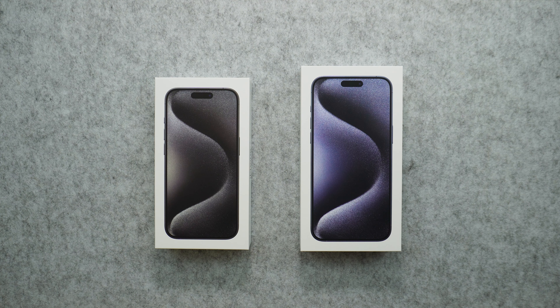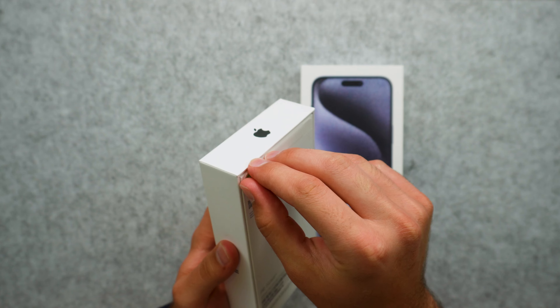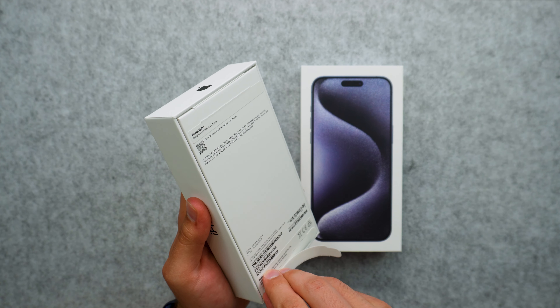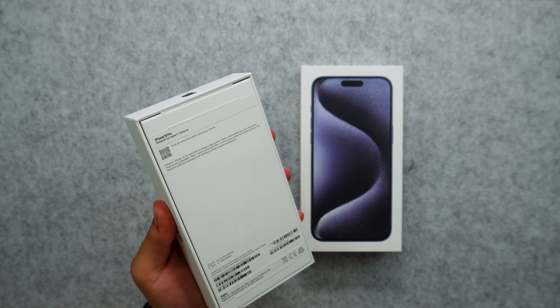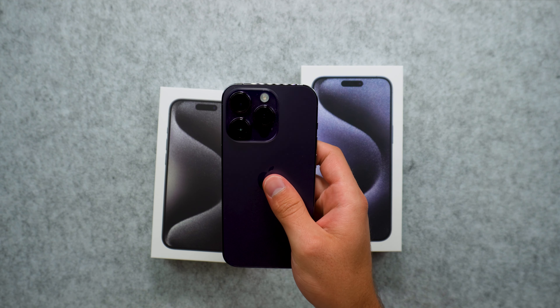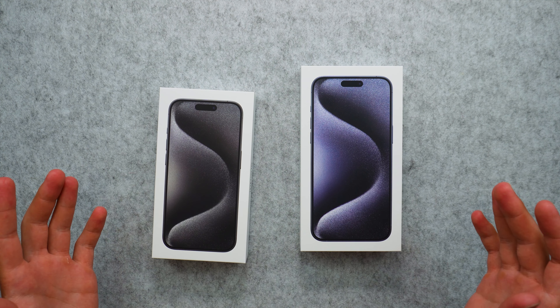I really do want to see the differences between the two. The 15 Pro and 15 Pro Max are both made out of titanium this year, so in return they are a lot lighter compared to the 14 Pro and 14 Pro Max, which is a good thing. You do get the stronger material, but it is a lighter material.